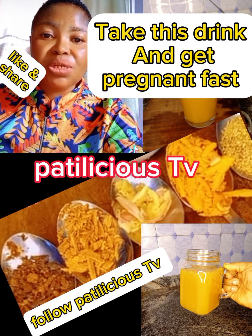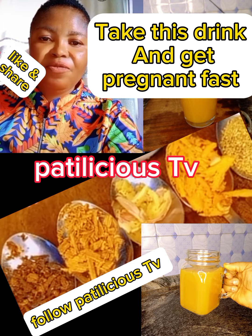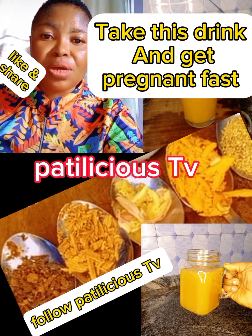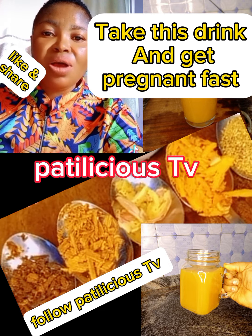You need raspberry, vitex (chaste berry), maca, cloves, garlic, and cinnamon. Add one cup of hot water — 250 ml — and boil it for five minutes. After five minutes, allow it to sit for five minutes again, then strain it and drink.